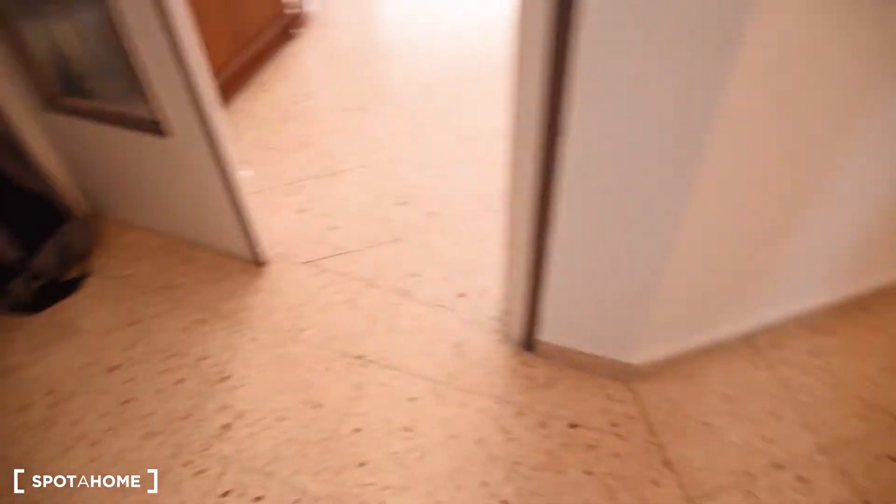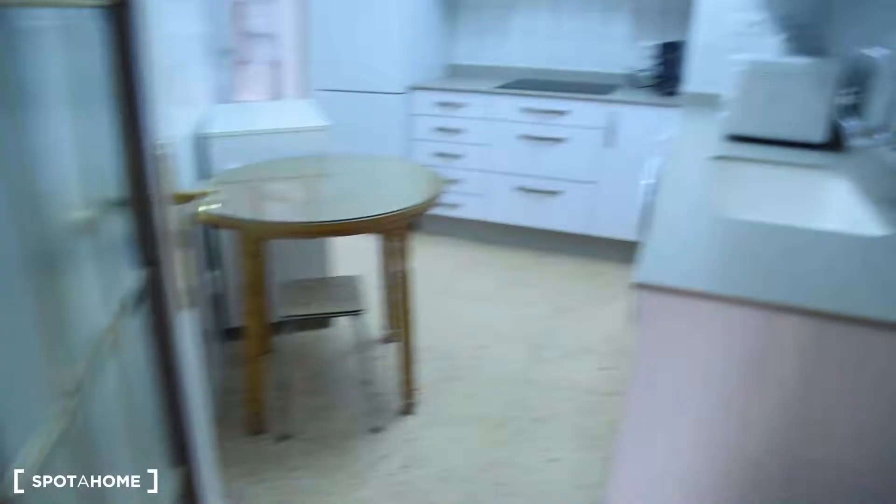Let me show you the apartment. This is the corridor connecting all the rooms. We start with the kitchen here, bedroom number 1, number 2, number 3, number 4 right there, and the bathroom. So let's start with the kitchen.